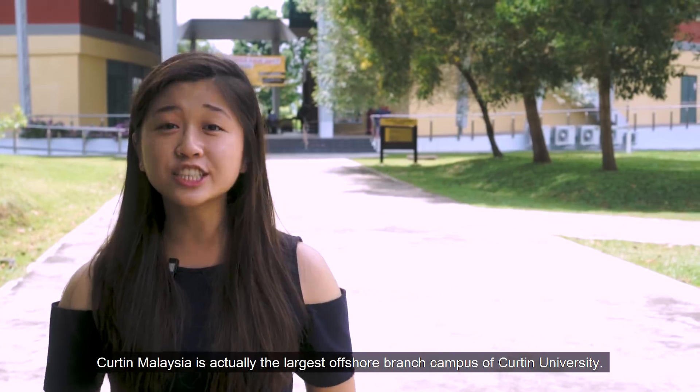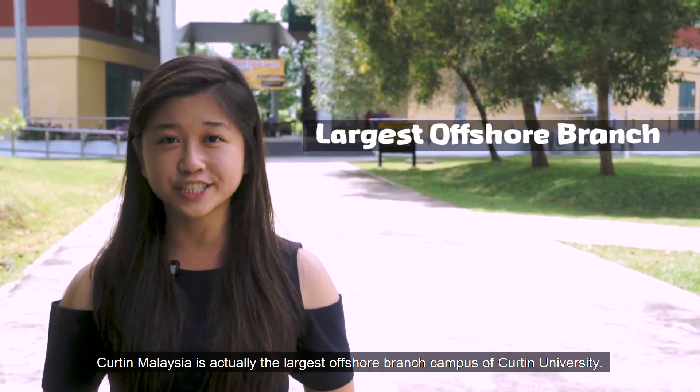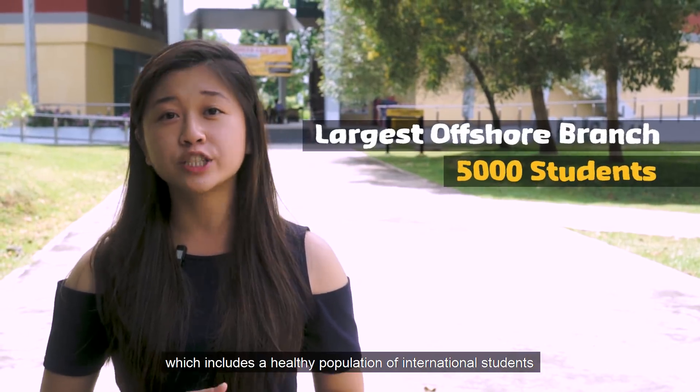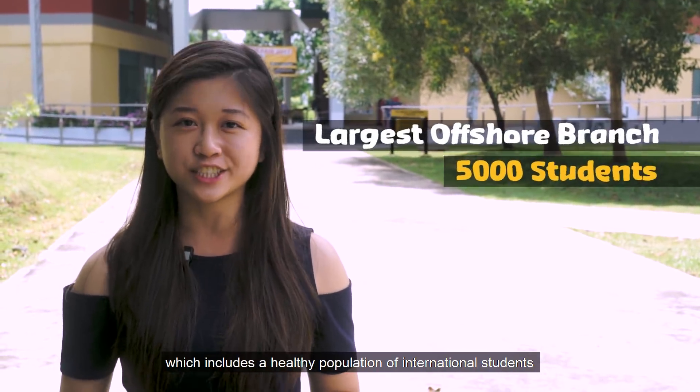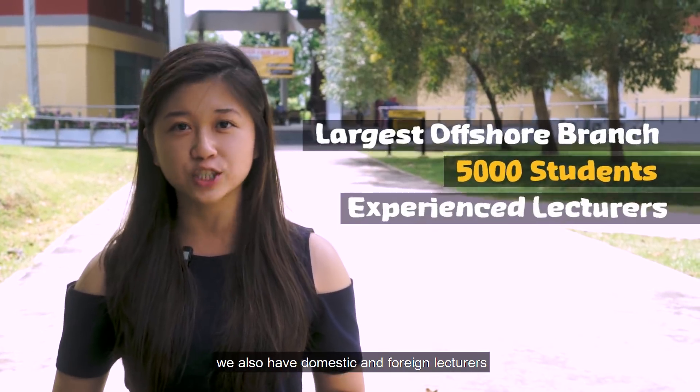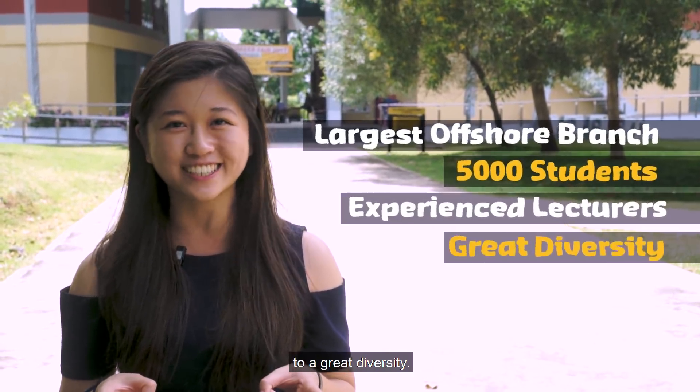So let's get to the facts. Curtin Malaysia is actually the largest offshore branch campus of Curtin University. We have approximately up to 5,000 students, which includes a healthy population of international students. Besides that, we also have domestic and foreign lecturers, which will assure you a good exposure to great diversity.